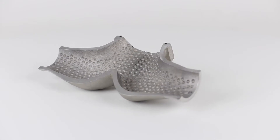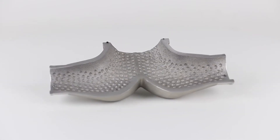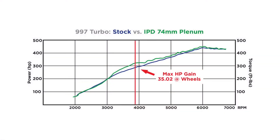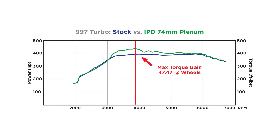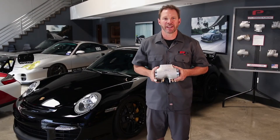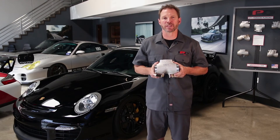We also dimple the interior surfaces of our plenum to further optimize laminar flow and improve overall engine performance. This turbo plenum delivers a staggering 30 plus wheel horsepower and 35 plus wheel torque while dramatically improving boost response. Being a product of efficiency, the IPD plenums deliver net gains across both power bands.